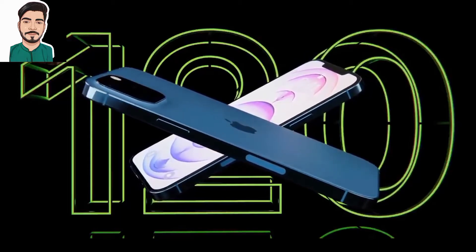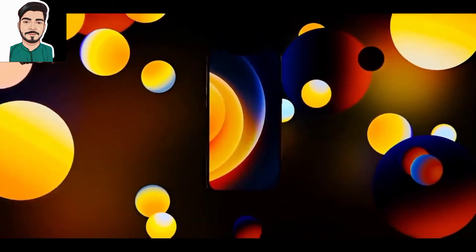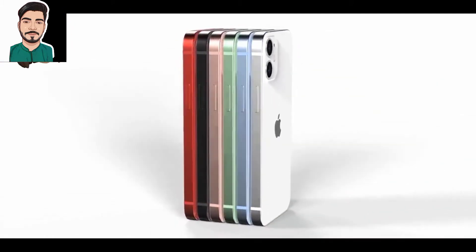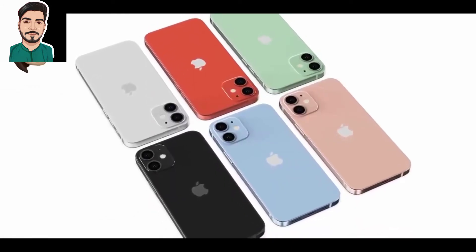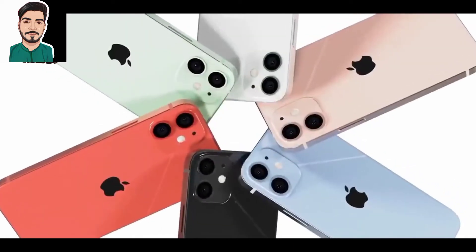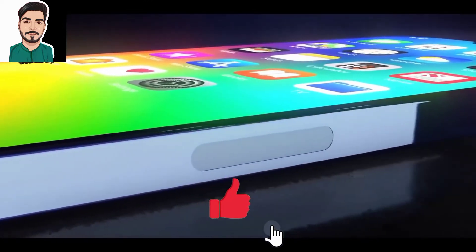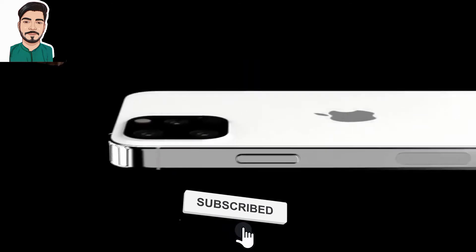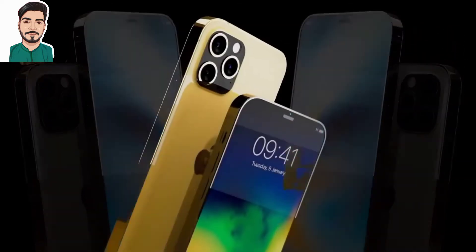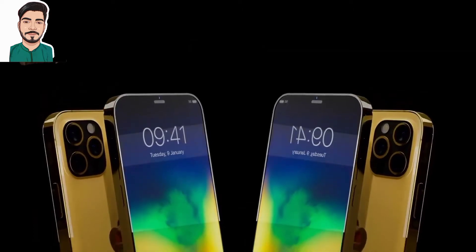Several reports suggest that iPhone 13 models will feature a shrunken notch. A previous leak from Mac Rumors reveals the front glass panels of the iPhone 13 lineup, showcasing three different sized panels with a small hole for the selfie shooter, and a small cutout on the top bezel for the earpiece speaker. CAD renders and a recently surfaced prototype image confirm the iPhone 13 mini has a diagonal camera setup, instead of one lens over the other as on the current iPhone 12 mini.